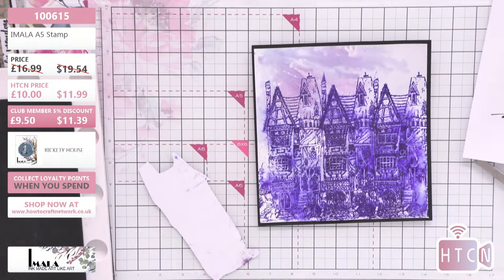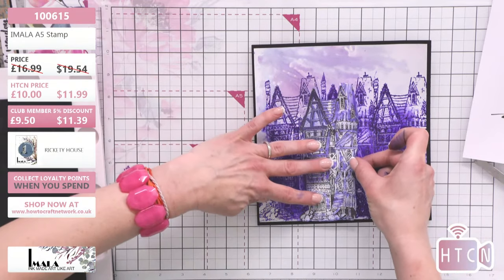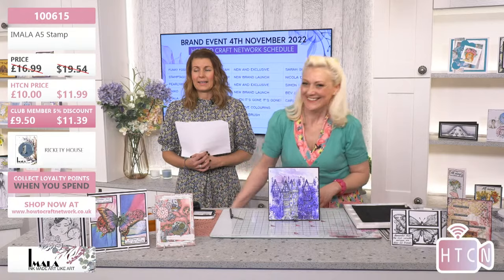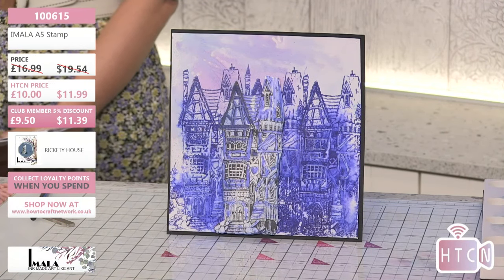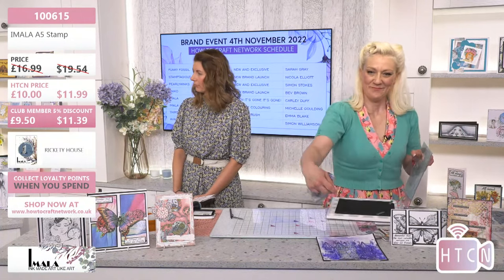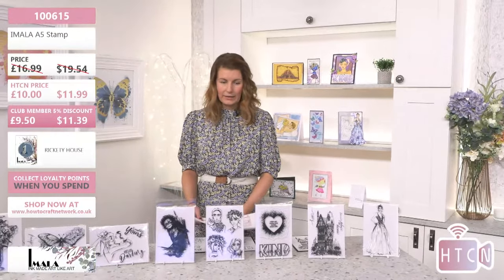While Carly hunts for foam pads, a quick recap: the Rickety House is flying — not surprising since everyone is now seeing Christmas cards. Item 100615, £9.50 in the club. All you need is a Christmas sentiment on that. You can do it as an 8x8 or cut it down as a 6x6. Offsetting it makes it look like a whole group of houses — easy! Nathan is also getting lots of orders — very adorable.